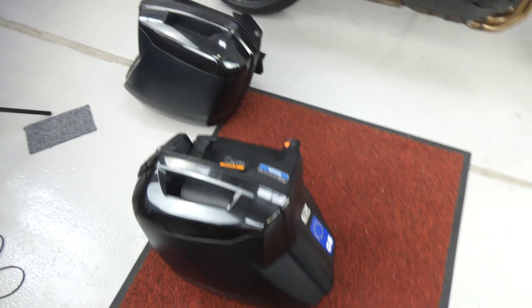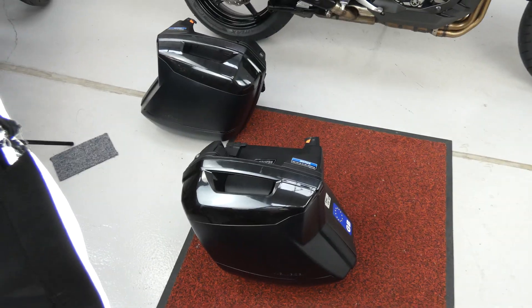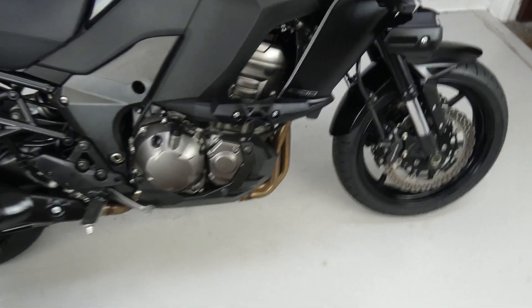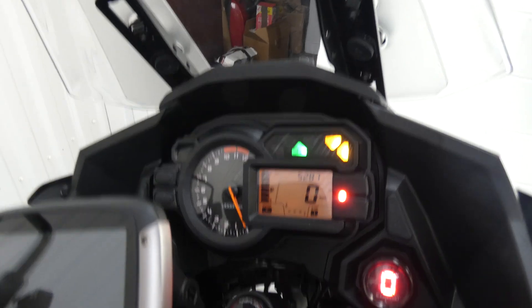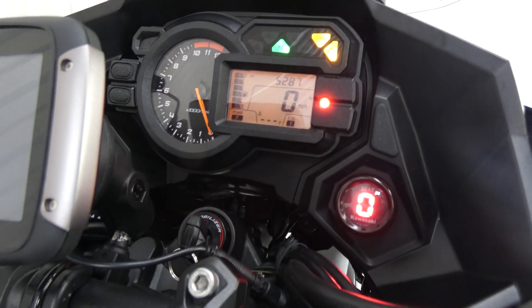It's got a full set of colour-coded Kawasaki luggage and they all work off one key, which is very useful. It's got a centre stand, engine crash bars, spot lamps at the front there. It's got hand guards, heated grips, riding modes, and power modes.